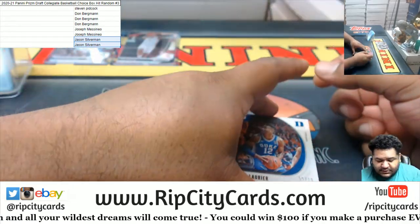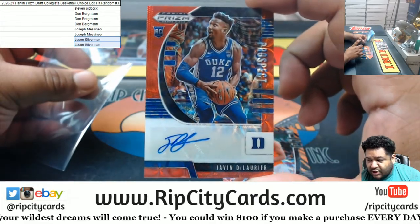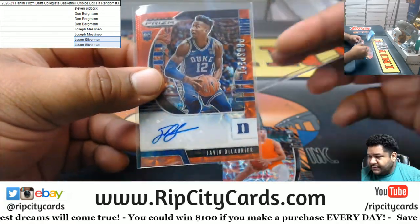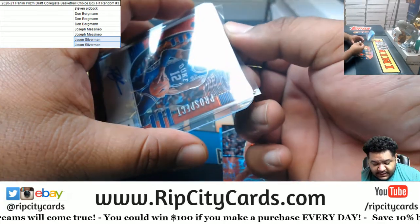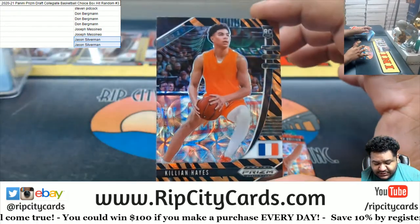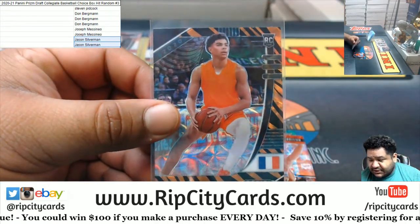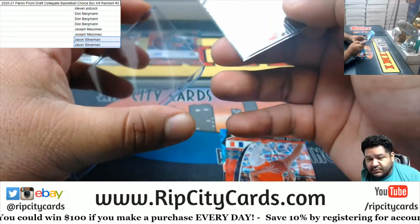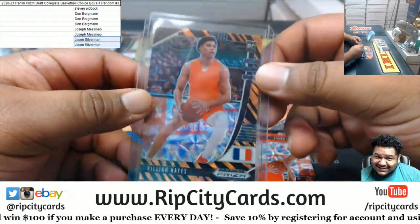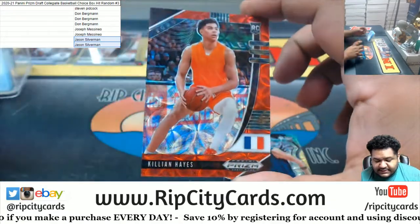All right, the autograph numbered to 88 — Javin DeLaurier. That is the autograph. Nice tiger stripe, and it looks good with his jersey. Killian Hayes — I'm a sucker for these tiger stripes. Everyone knows Uncle Jesse likes the cats, you know what I'm saying. All right, we got Killian Hayes yet again in the red.